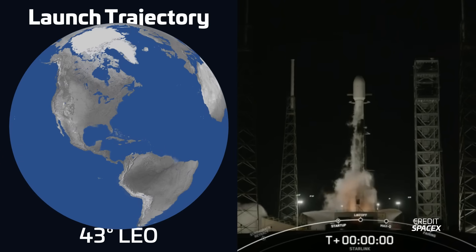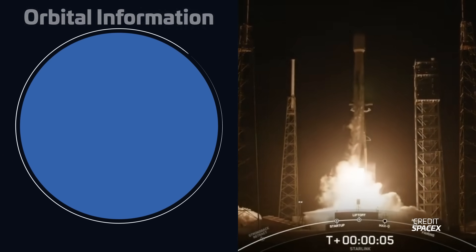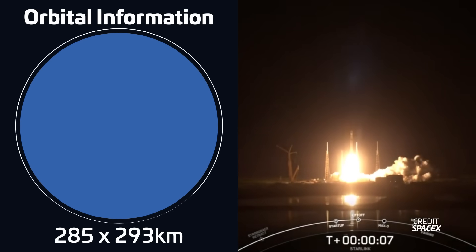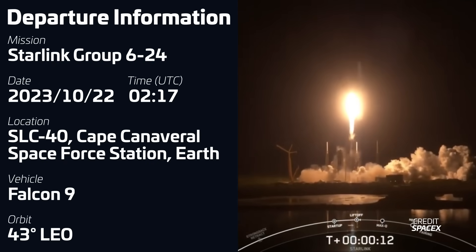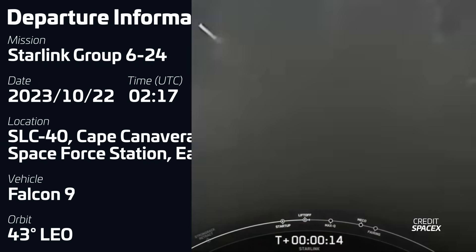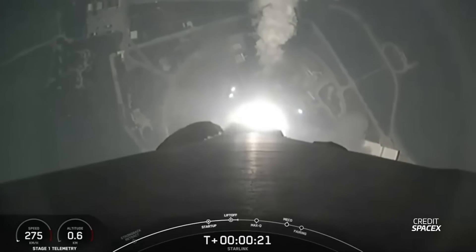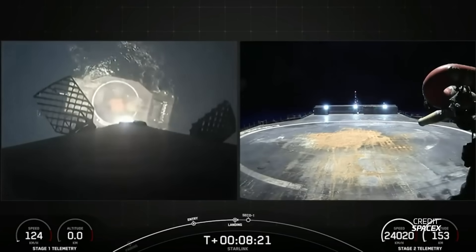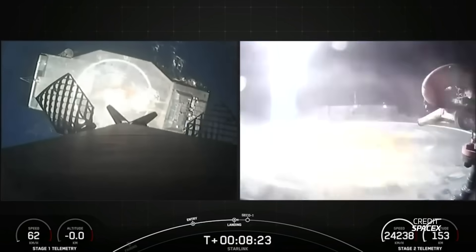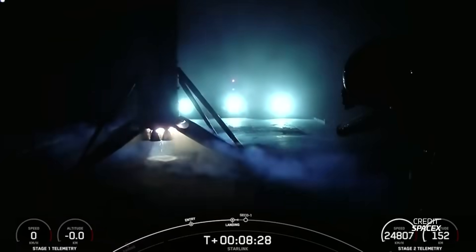Another Falcon 9 launch took place on October 22nd at 2:17 UTC from Space Launch Complex 40 in Florida. The mission, Starlink Group 6-24, was notable for carrying not 21, not 22, but 23 Starlink V2 mini satellites — the most Starlink V2 mini satellites that a Falcon 9 has carried, and possibly Falcon 9's heaviest payload to orbit yet, although SpaceX doesn't usually provide the exact payload mass. The first stage for this mission, B1080, was flying for a fourth time and successfully landed on the drone ship A Shortfall of Gravitas.